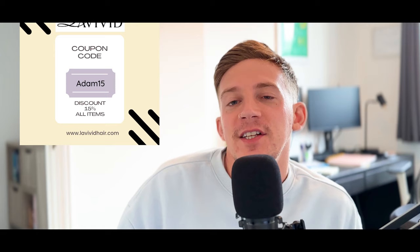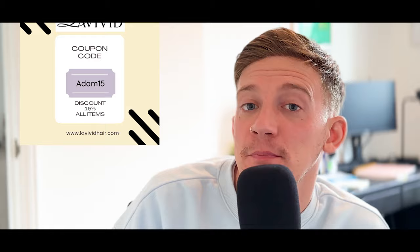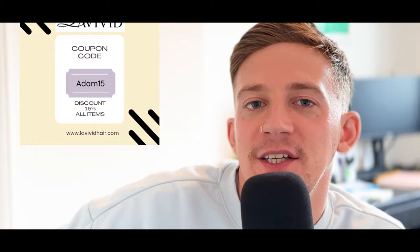Before we do, here's a quick message from today's sponsor: Livid. You can find them at lividhair.com. I've negotiated a 15% discount code for you guys on any stock hair system or accessories — the code is adam15. All the information is in the description box below. If you want high quality hair systems with good shipping times and top customer service, consider Livid. If after watching this video you fancy buying a hair system, 15% off with adam15 in the description.